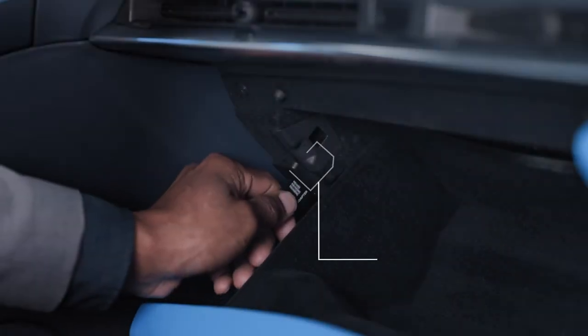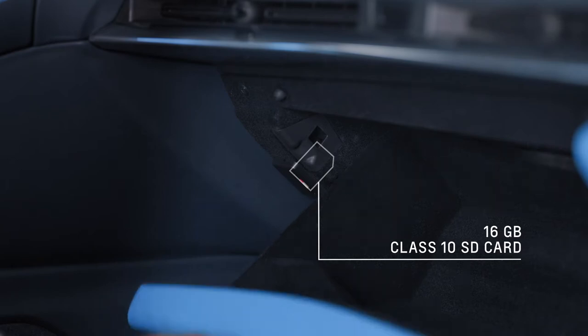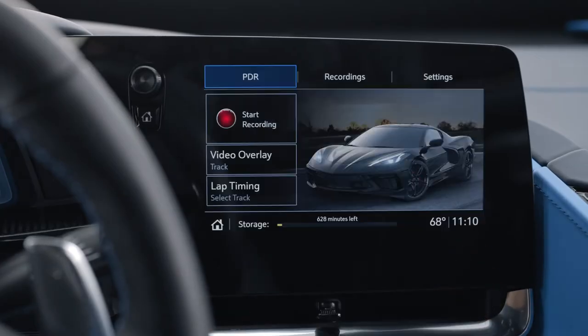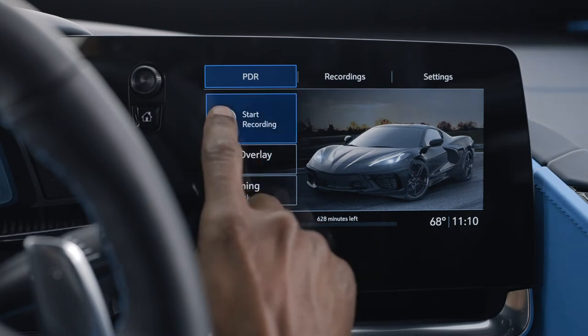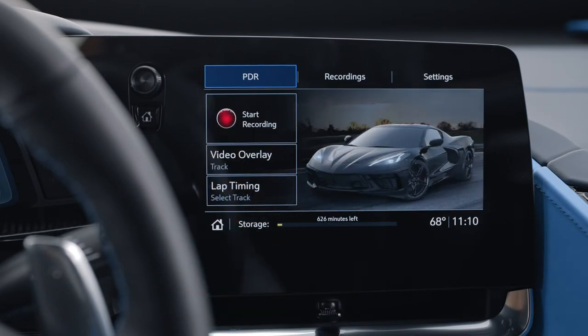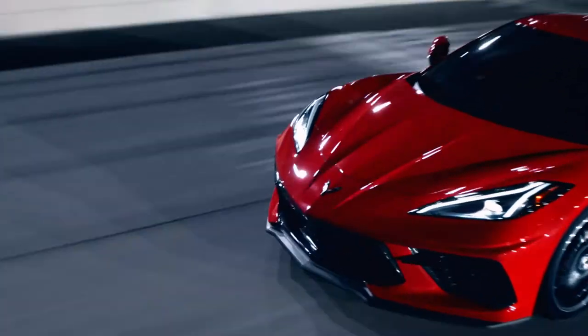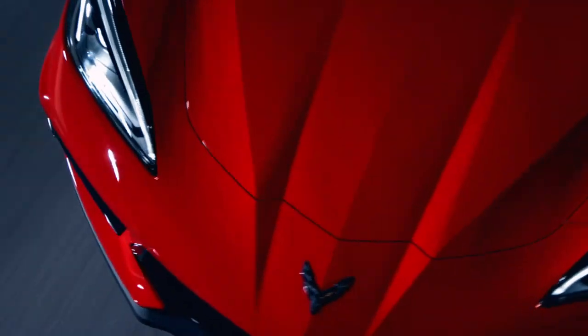Insert a Class 10 SD card that's 16 gigabytes or larger into the card reader in the glove box. There's a PDR icon on the menu. Push that so you can keep recording until you're ready to stop, and you hit the button to stop recording, and then you have it on that SD card. The recording must be stopped and the file closed before removing the SD card, or the recording may be lost.